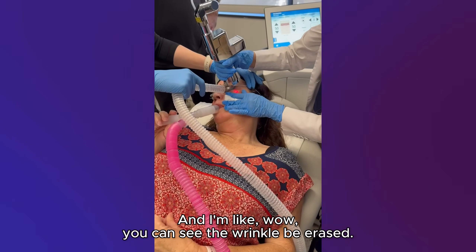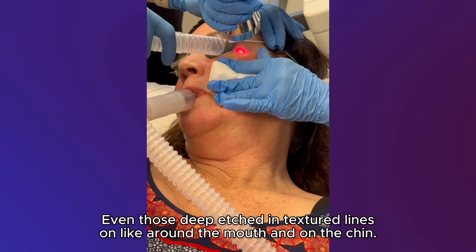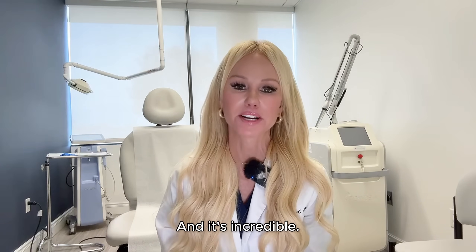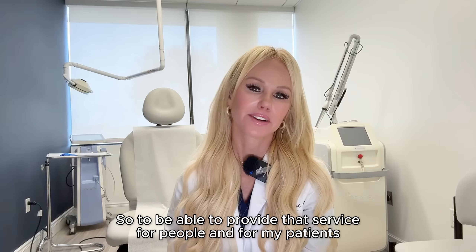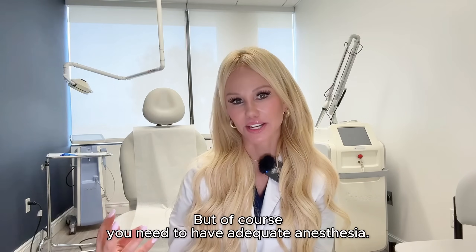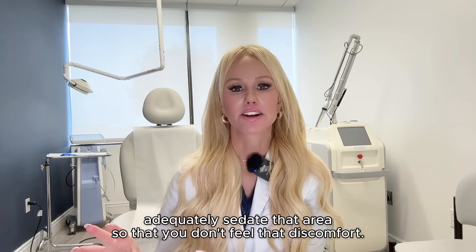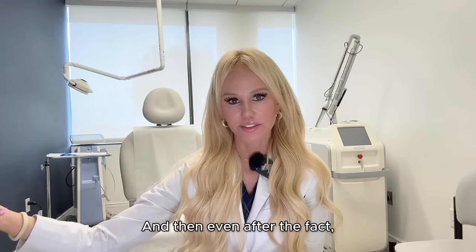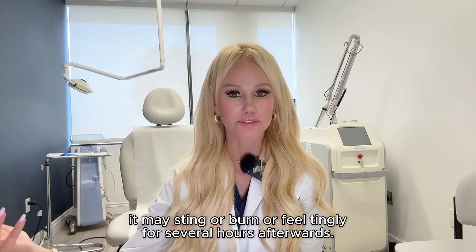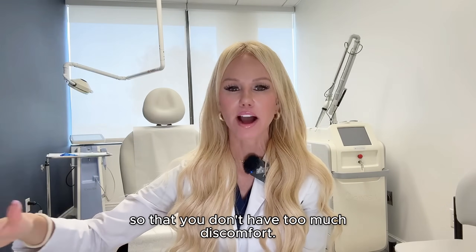You can actually see the wrinkles be erased — even those deep etched-in textured lines around the mouth and on the chin. He said: you stop when the wrinkle's gone. And lo and behold, that's actually what we do. It's incredible. To be able to provide that service for patients is really, really rewarding. Of course you need adequate anesthesia, which comes with a dental or nerve block. Even after the fact, it may sting or burn or feel tingly for several hours afterwards, but with that nerve block, the anesthesia usually carries you for the hours afterwards so that you don't have too much discomfort.